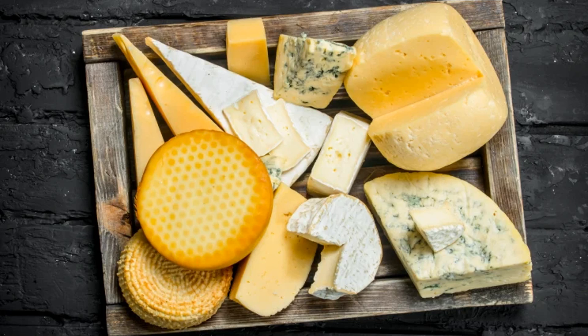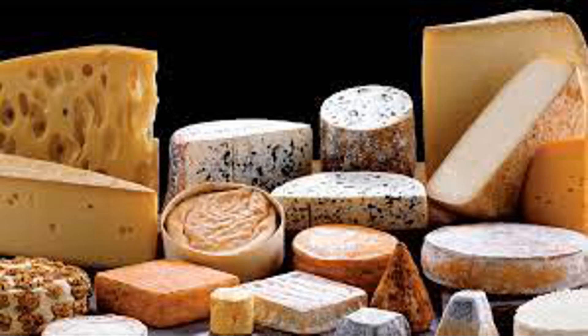When you consume cheese, the fat it contains undergoes a process of digestion and metabolism in your body. Fat digestion begins in the stomach, where the mechanical churning action breaks down the cheese into smaller particles; however, the majority of fat digestion takes place in the small intestine. Before fat can be digested, it needs to be emulsified — broken down into smaller droplets. Bile salts, produced by the liver and stored in the gallbladder, are released into the small intestine to aid in emulsifying fats, surrounding the fat droplets and breaking them into smaller droplets more accessible to digestive enzymes.